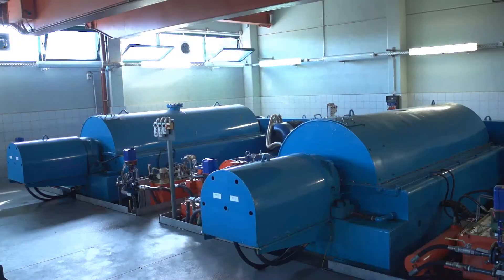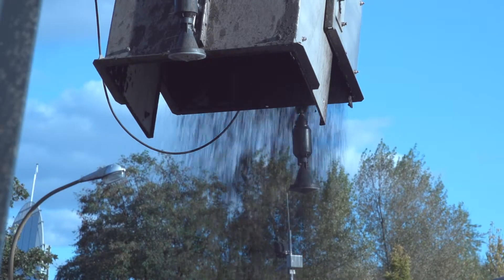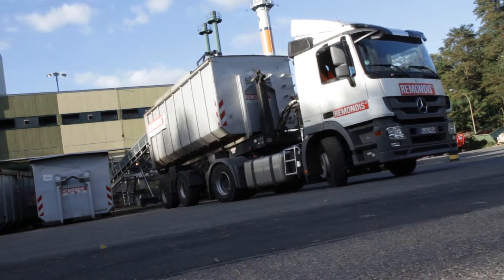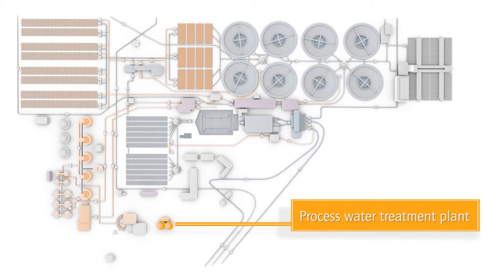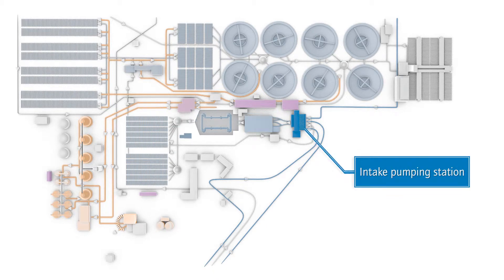From the post-thickener, the sludge goes on to sludge dewatering. The dewatering process is sped up and optimized by means of dewatering centrifuges and the renewed addition of flocculating agent. Afterwards, the dewatered sludge cake goes into containers, is loaded onto trucks, and brought to brown coal-fired power plants to be incinerated. The water from the centrifuge still has high percentages of nitrogen, so it is conduited to the biological process water treatment plant — equivalent to a small-scale biological treatment plant — where nitrogen is removed before the water flows back to the intake pumping station.